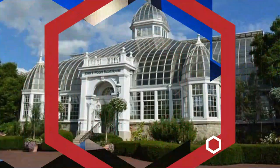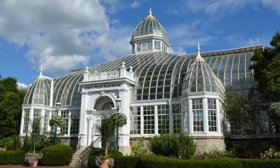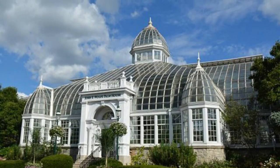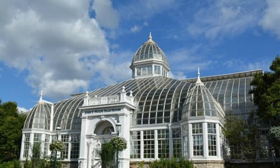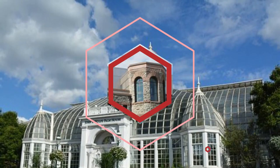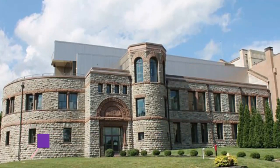Number three: National Museum of the U.S. Air Force. The National Museum of the U.S. Air Force is sure to fascinate adults and kids alike. Check out planes and zeppelins from World War One and before, all the way up through present-day military machines.